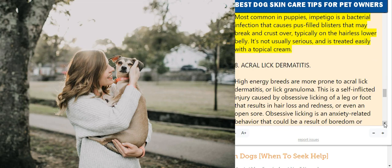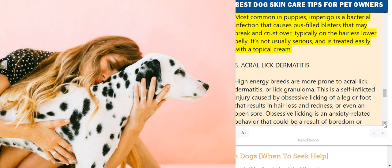7. Impetigo. Most common in puppies, impetigo is a bacterial infection that causes pus-filled blisters that may break and crust over, typically on the hairless lower belly. It's not usually serious and is treated easily with a topical cream.